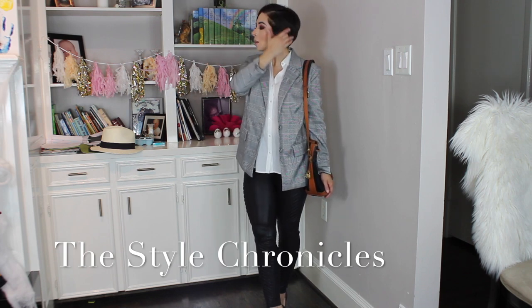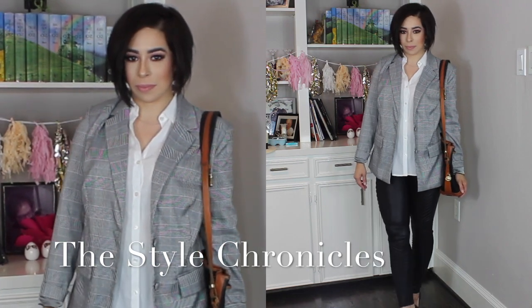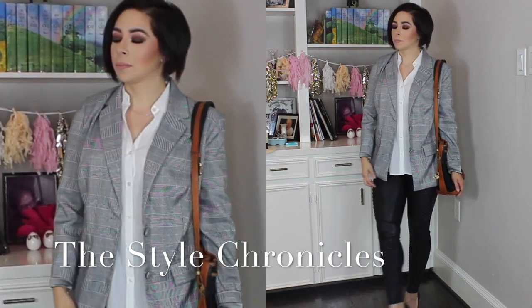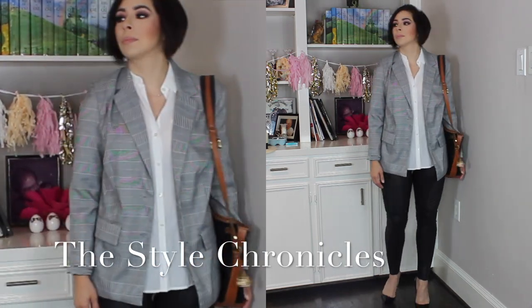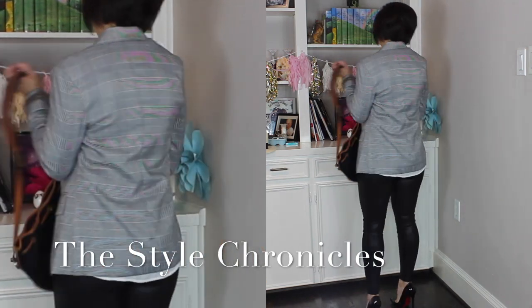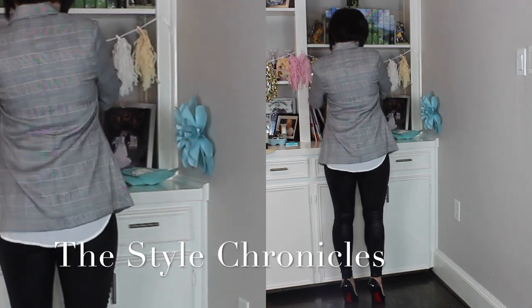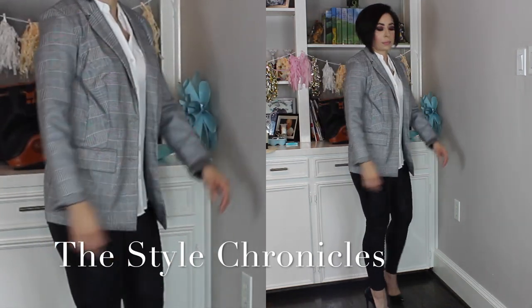My dad bought me that bag when I was 15 — it's vintage. Anyway, these Spanx leggings with a pair of high heels — I have on my Christian Louboutin pagals. It's a really great way to dress up your leggings: just pop on a pair of black heels and it dresses everything up instantly. Then throw a blazer on top of whatever shirt you feel like wearing.